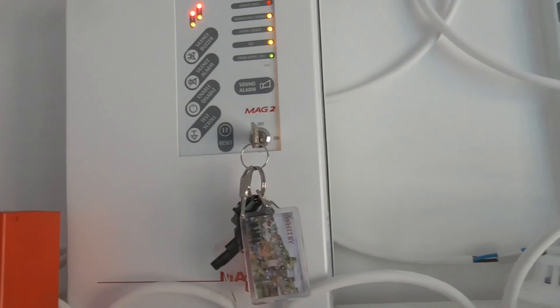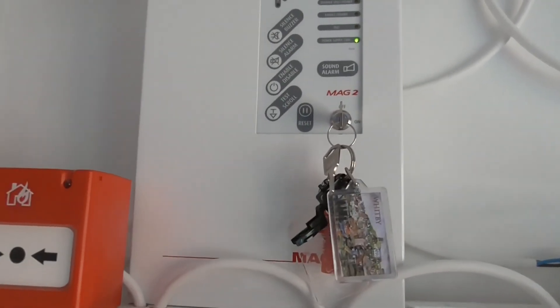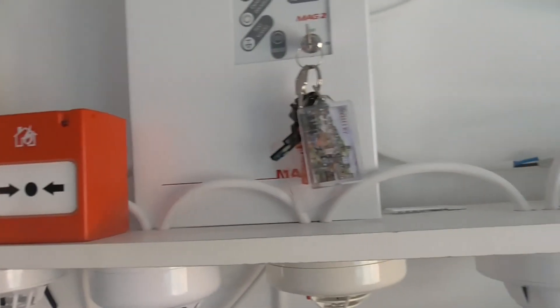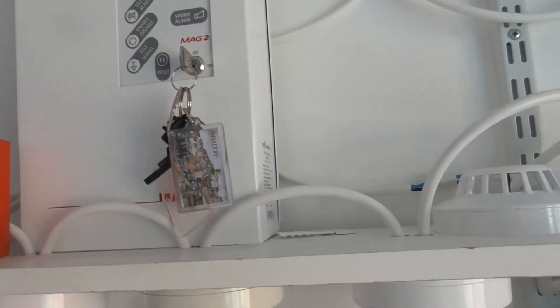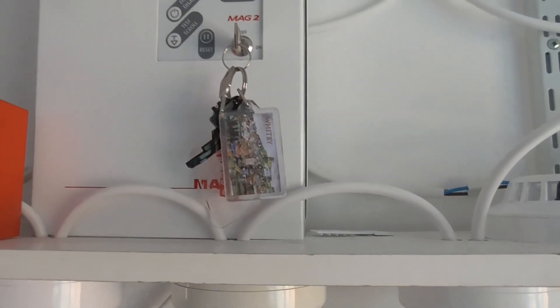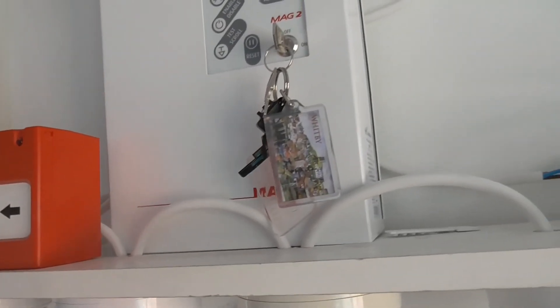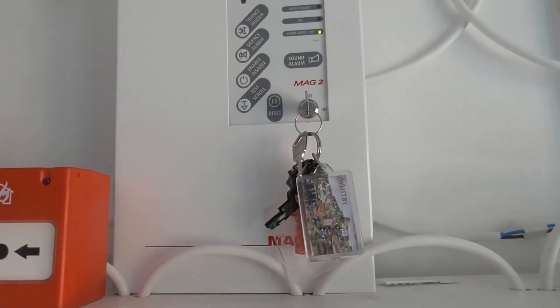That'll be it for this system test. I hope you guys enjoyed system test 12. I've made some new changes to the system and I'm going to keep all these new devices for the next two system tests. I'll probably finish the system tests at system test 14 or 15. Thanks for watching — be sure to subscribe, like the videos, and comment. I'll see you next time. Bye guys!